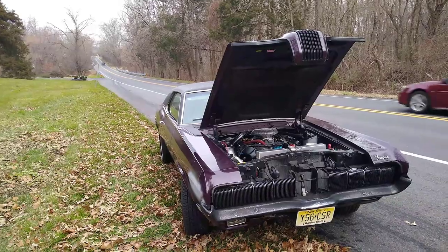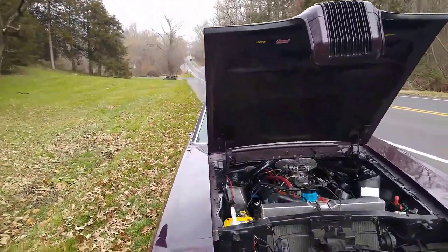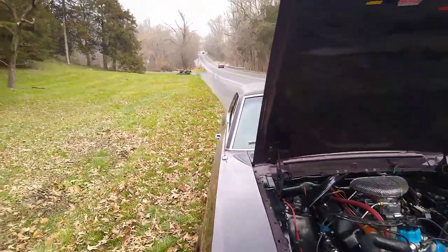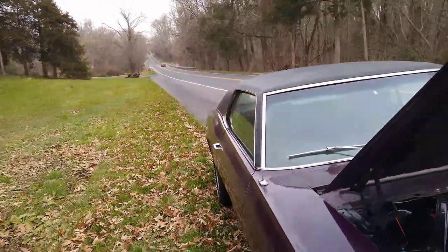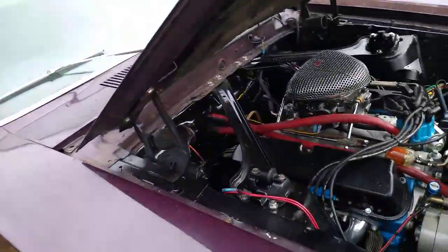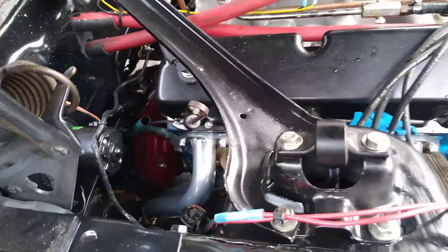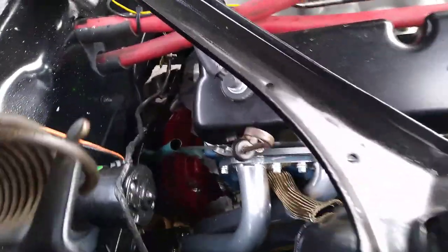Welcome to CC Top Solutions. Here we are on the side of Jackson Road in beautiful South Jersey. I think I just blew the engine — I'm not 100% sure. This is a 351 Windsor in the 1970 Cougar. It had close to a thousand miles on it since I installed the engine. I was cruising along at 5,500 RPM and it just — no warning or anything — just boom.